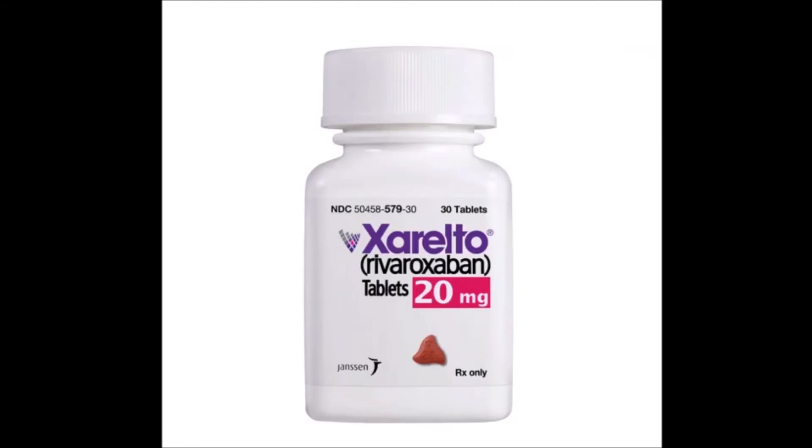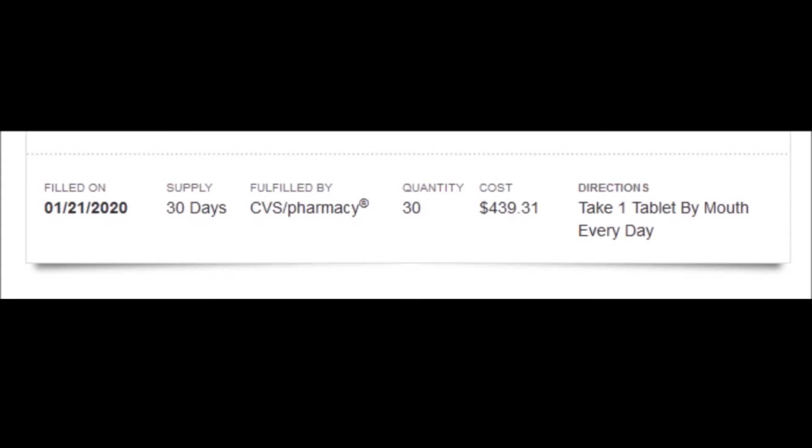Hello everybody. My doctor recently prescribed Xarelto for me, sent a prescription to my local CVS pharmacy and told me to pick it up and start it immediately. Imagine my surprise when I found the charge was $439 after my insurance, which happens to be a Medicare Advantage plan. But given my doctor wanted me to start immediately, what was I going to do other than purchase it and get started?